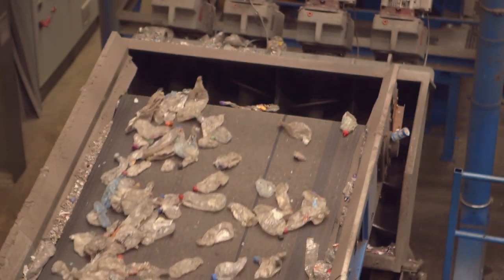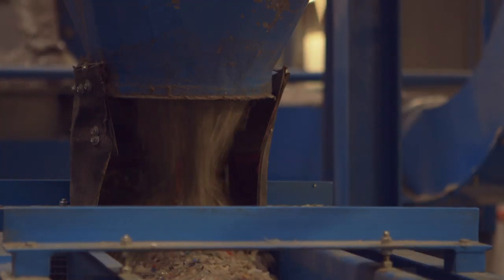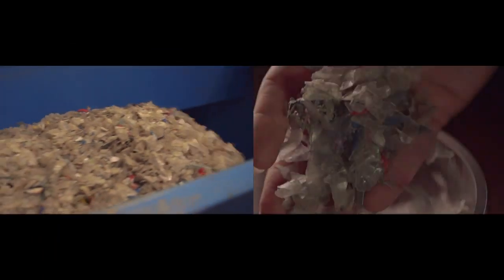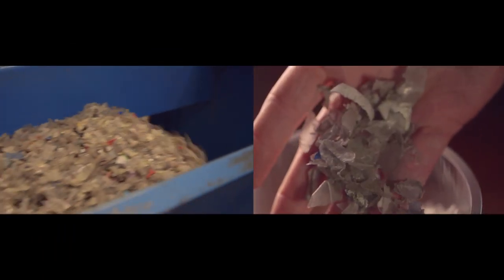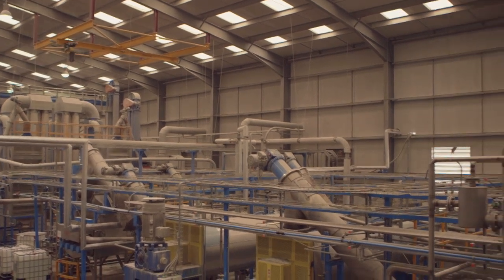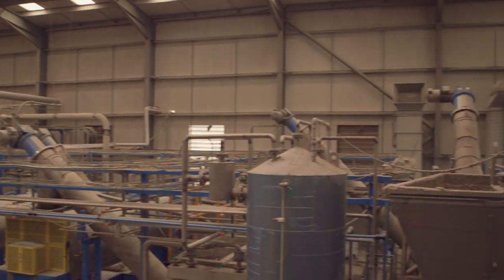Now the PET bottles with their caps are granulated into flakes which then go on to our dry wash process. From there, the float chamber separates the PET bottles from their caps and labels.